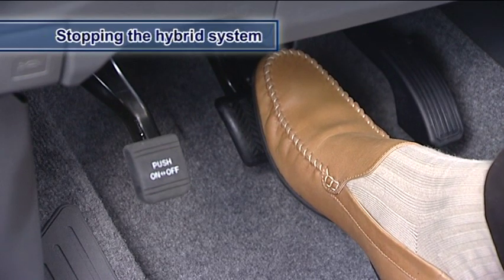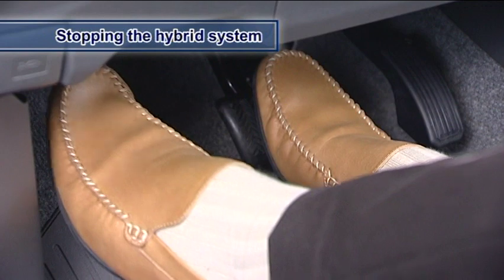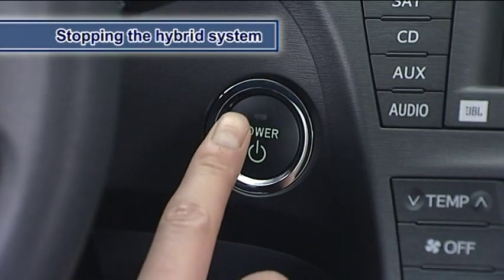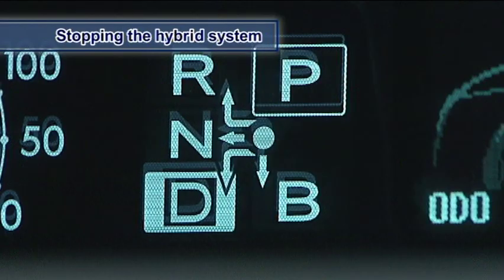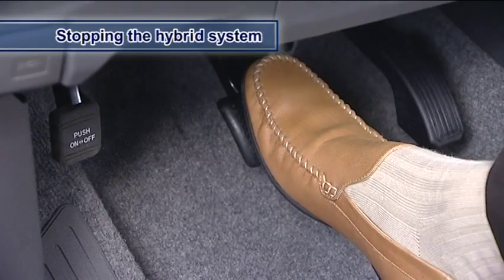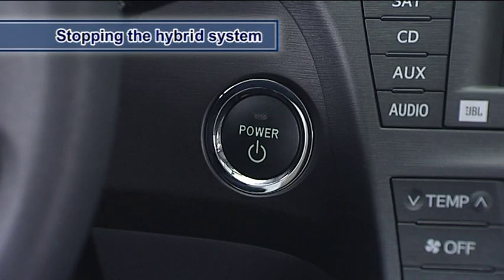When stopping the hybrid system, make sure that you bring the vehicle to a complete stop. Then set the parking brake and press the power switch. In the Prius, if the hybrid system is stopped, the shift position will automatically be set to P. Release the brake pedal gradually. If the indicator on the power switch is off, the hybrid system has been stopped.